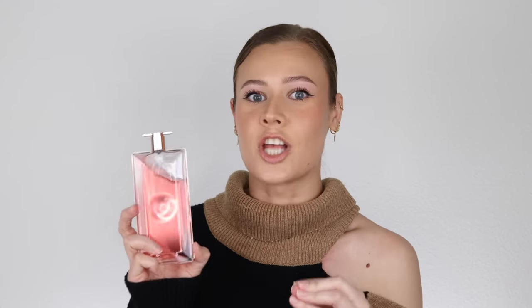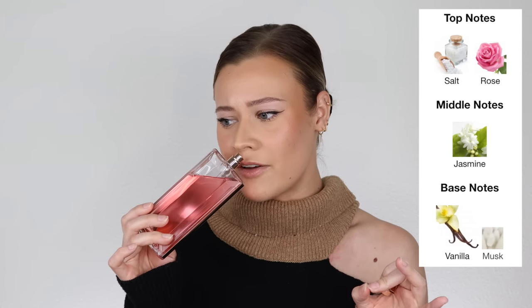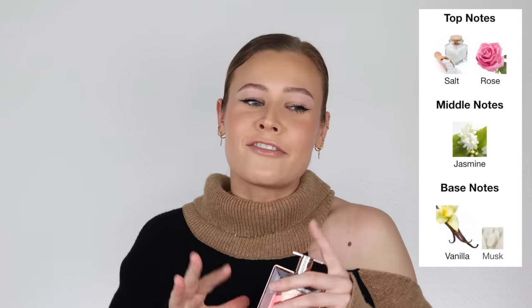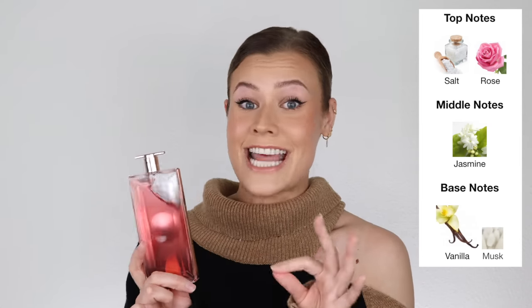Another summer fragrance — a summery salty vanilla. This is Lancôme's Idôle Aura. I think this is highly underrated in the YouTube fragrance community, but it was close to five stars with thousands of reviews on Ulta. This is absolutely my choice of a salty vanilla summery fragrance. It just smells happy — it's going to put you in a good mood. You get a very likable fresh jasmine note. It's clean, musky, and the vanilla is soft, powdery, and dainty. Also, what I appreciate is that this is a summer vanilla that does not smell like sunscreen.